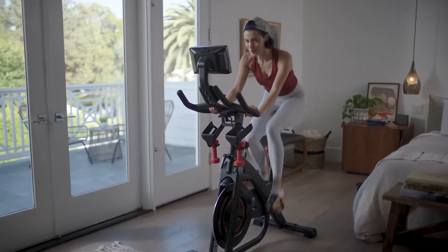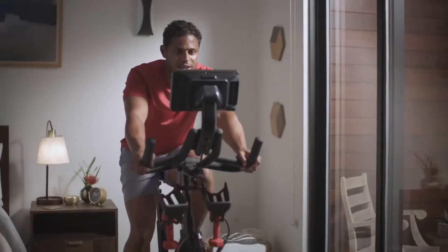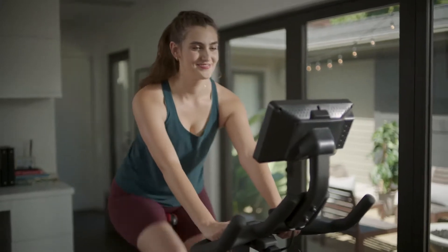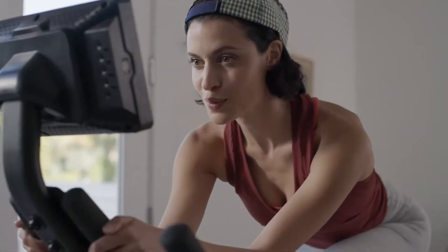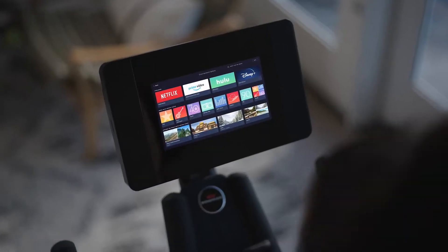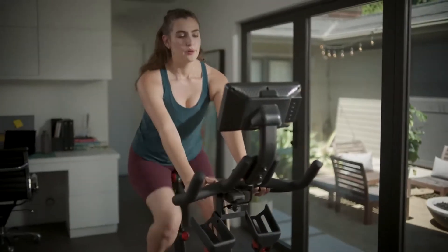If you can't decide between workouts and entertainment, don't. Now you can do both. A Journey membership allows you to binge shows and more on the HD touchscreen while putting in the day's work. The Journey experience layers personalized adaptive workouts alongside your existing Netflix, Hulu, Amazon Prime Video, and Disney Plus accounts. You supply the streaming subscription — we provide the magic.